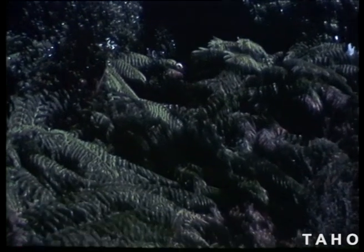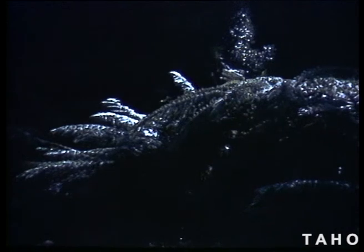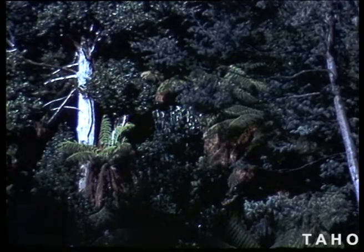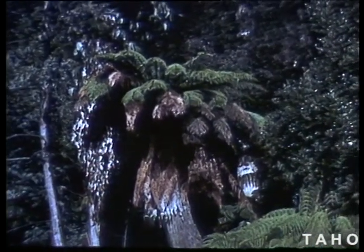The first type of Tasmanian eucalypt forest is that with an understory of rainforest species. This is found where the average annual rainfall is in excess of 45 inches. Myrtle and sassafras predominate to form a thick understory, which is often the same age as the eucalypts above.